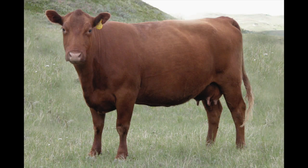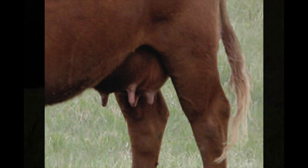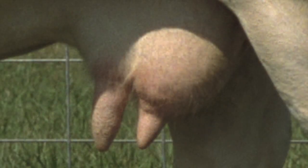Number three: teat size and placement. We're looking for smaller, cylinder-shaped teats that hang straight down, perpendicular to the ground. These are easier for the calf to get hold of at birth and less prone to mastitis. Large, long, or bottle-shaped teats can be difficult for a newborn calf to nurse and will only grow worse as the cow ages.